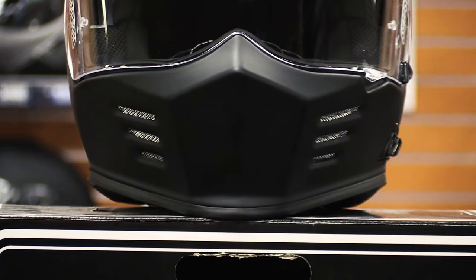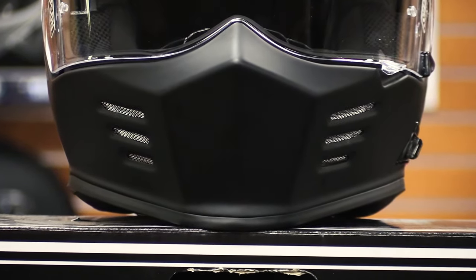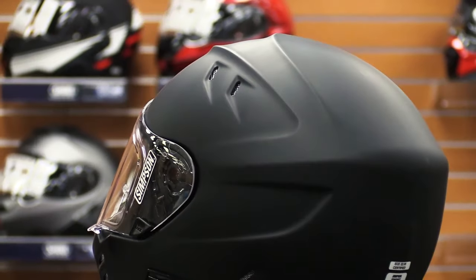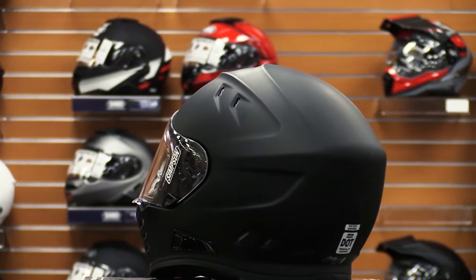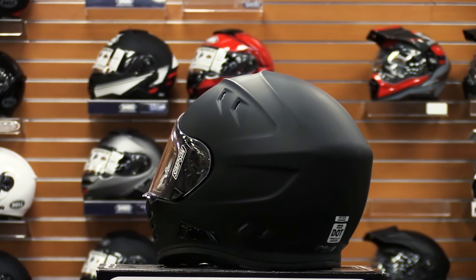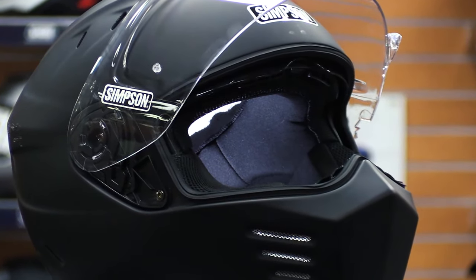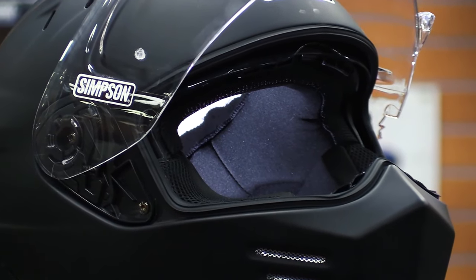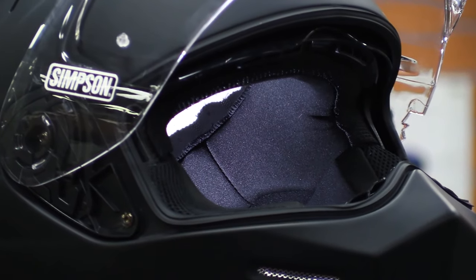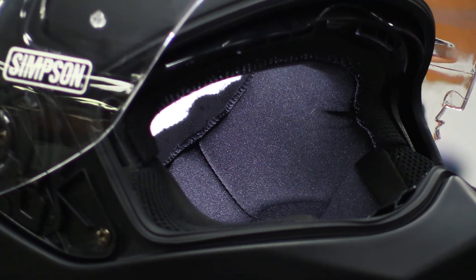The Ghost Bandit allows for maximum airflow to keep you cool and reduce wind resistance. It features dual adjustable chin vents as well as top and rear ventilation. It also comes with a removable air dam for your chin and nose to reduce the noise of air rushing through your helmet without compromising ventilation. The Ghost Bandit's lining is equipped with antibacterial properties but can still be removed for airing out or cleaning. There are speaker and boom mic pockets built right into the lining to allow you to install your favorite communication device.